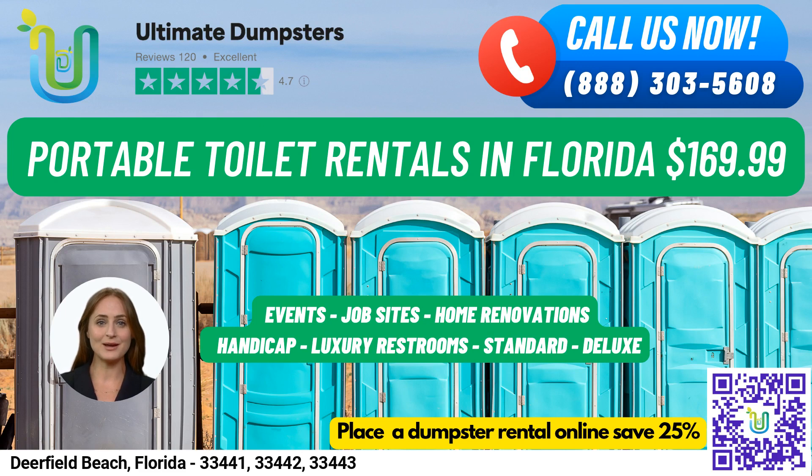Our deluxe portable toilets are similar to standard portable toilets, but with added features such as a sink, paper towel dispenser, and soap dispenser. We also offer flushable portable toilets that come with a flushing mechanism that uses either fresh water or chemicals to help flush the waste into the holding tank.